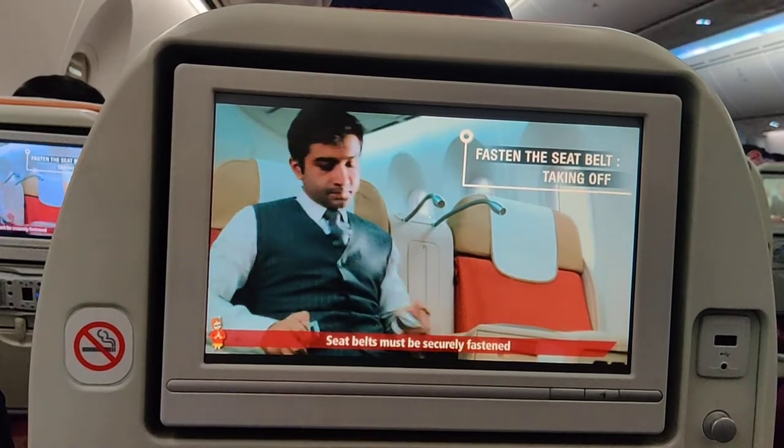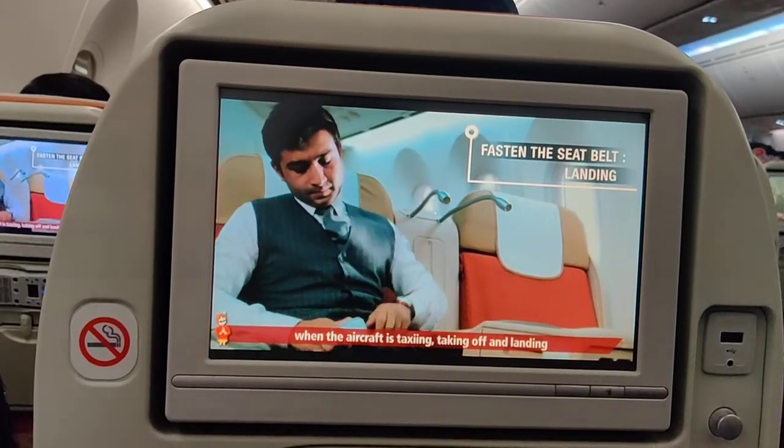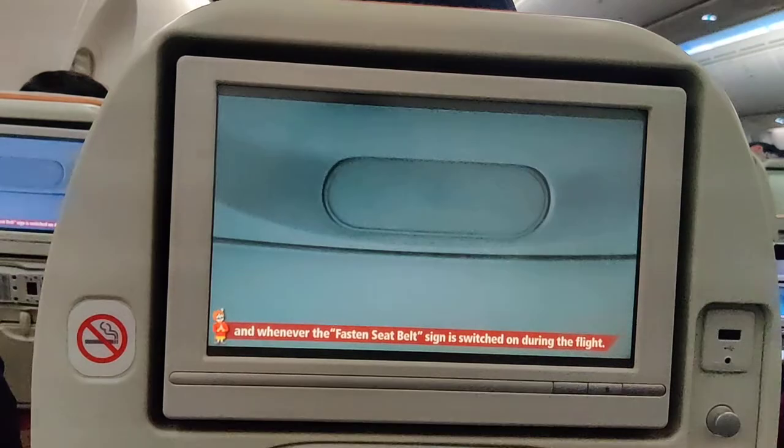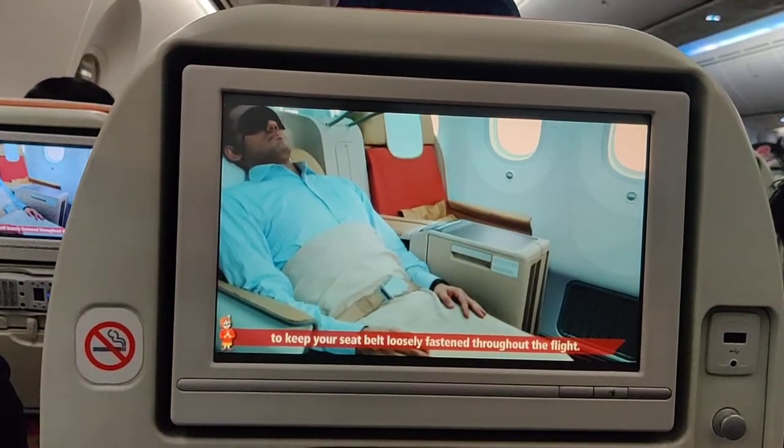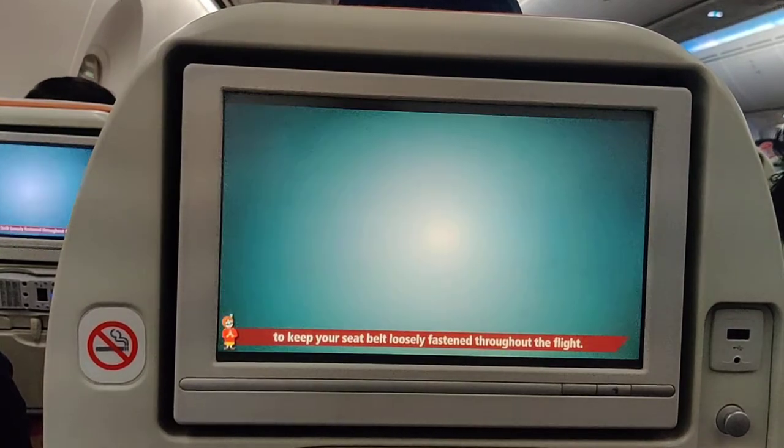Seat belts must be securely fastened when the aircraft is taxiing, taking off, and landing, and whenever the fasten seat belt sign is switched on during the flight. For your own safety, we would advise you to keep your seat belt loosely fastened throughout the flight.